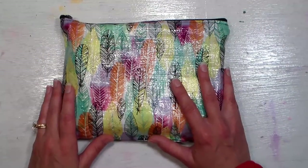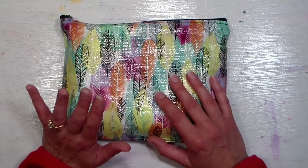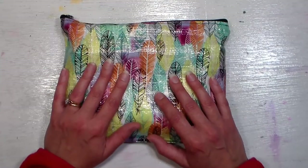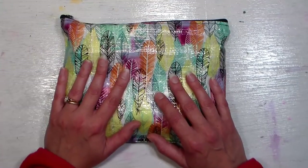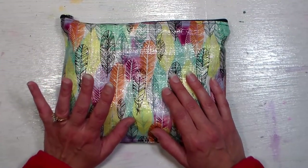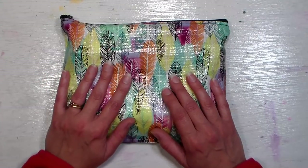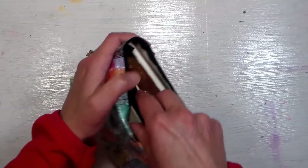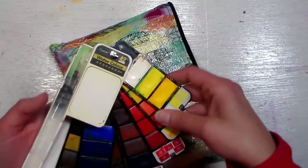Hi there! Lindsay here, the frugal crafter. Today I'm gonna show you the product that I've been having the most fun with this summer. I ordered it a couple weeks ago and it is this adorable little watercolor set from Meaden.